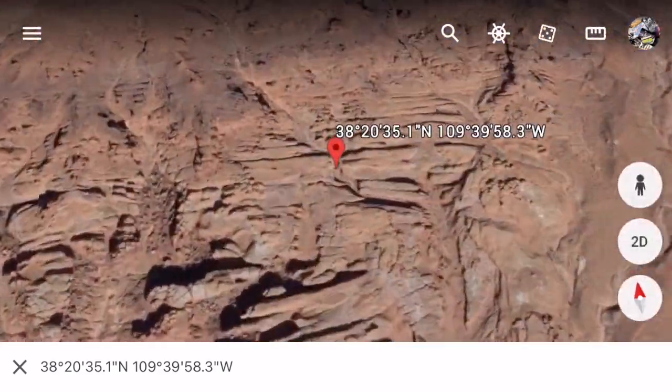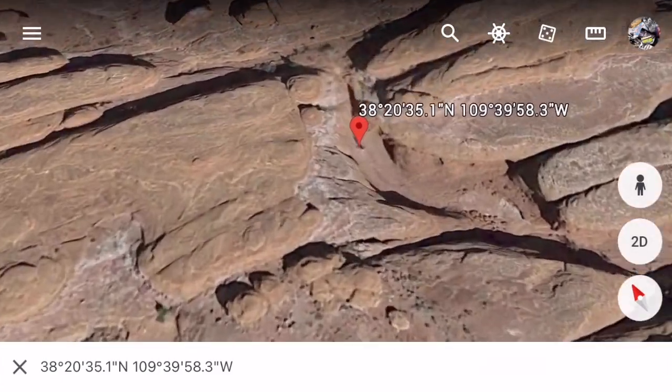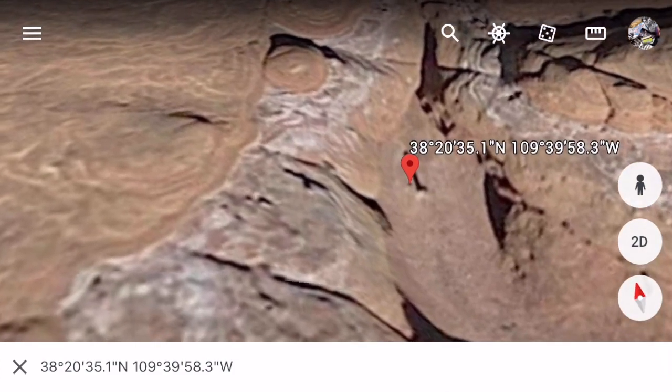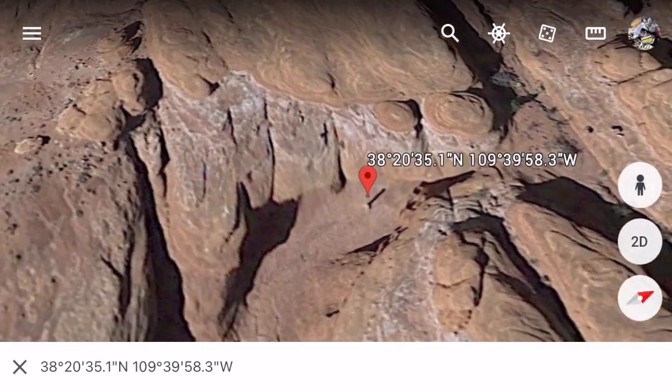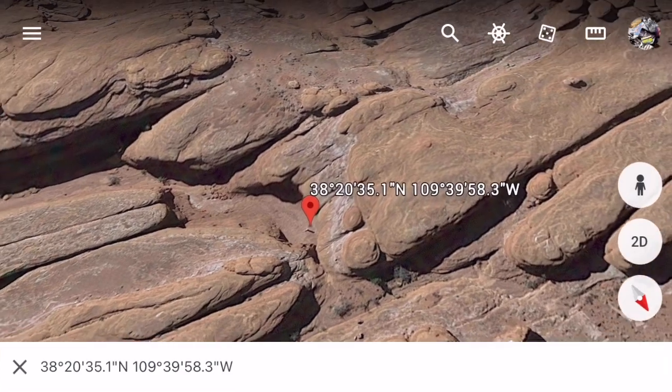Google Earth reckons it was there between 2015 and 2016. But the Agency of Public Safety in America says it could have been there for 40 to 50 years.